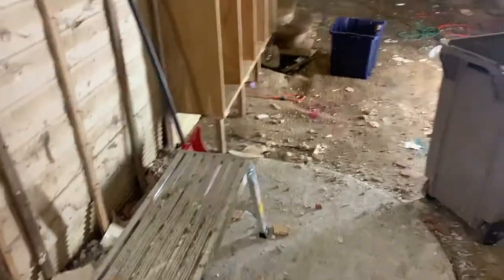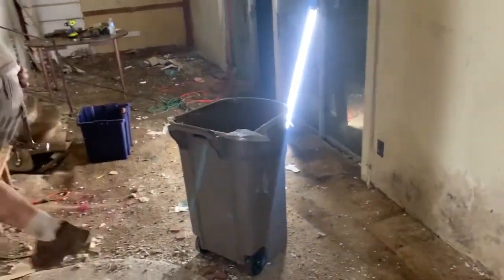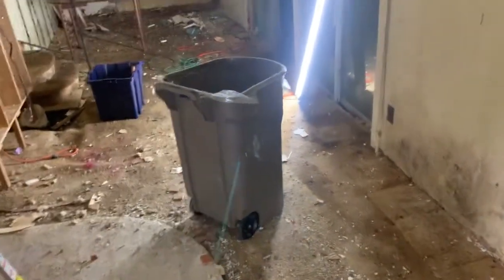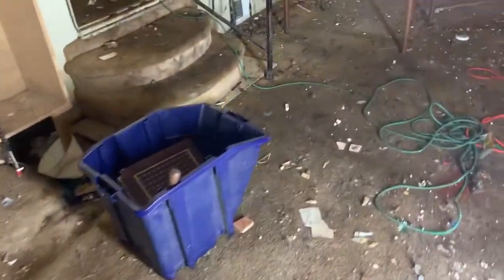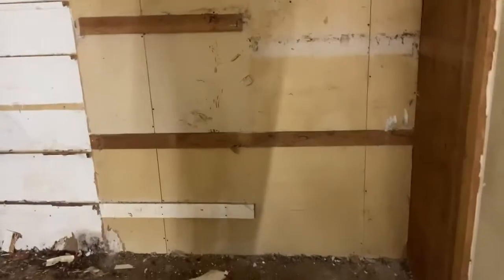But yeah, this whole area - the raccoon has definitely been evicted and everything that was in here is gone. We still gotta pull the carpet and stuff, but these closets and whatnot at the end are all torn out.